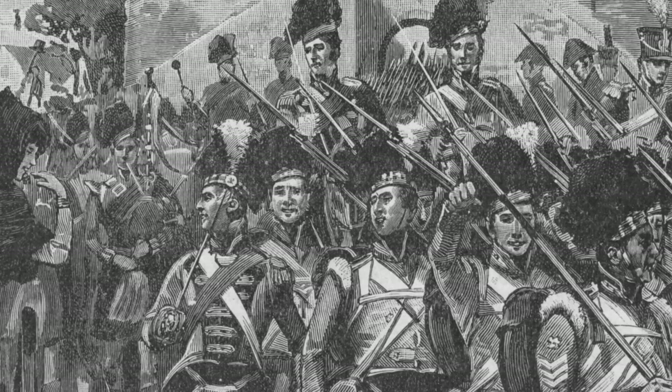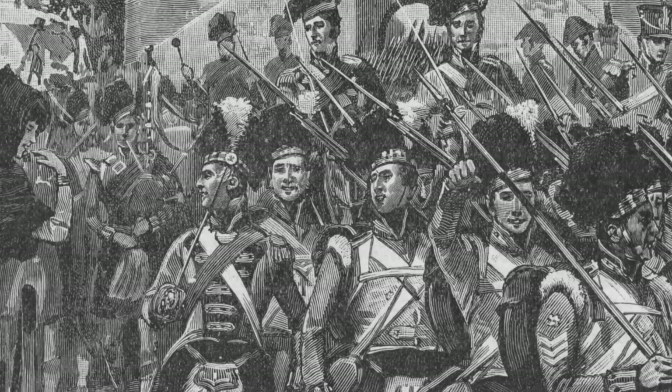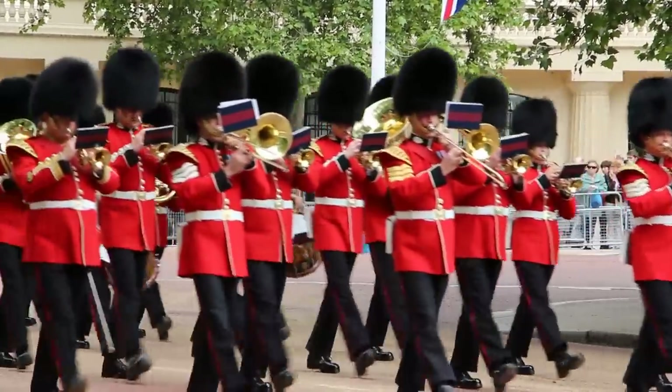The two nations fought in modern-day Belgium hat-to-hat, and the English hat trick worked. Or, at least, superior tactics won the day. The English came out on top, and the Royal Guards have donned the fur of black bears on their heads ever since.